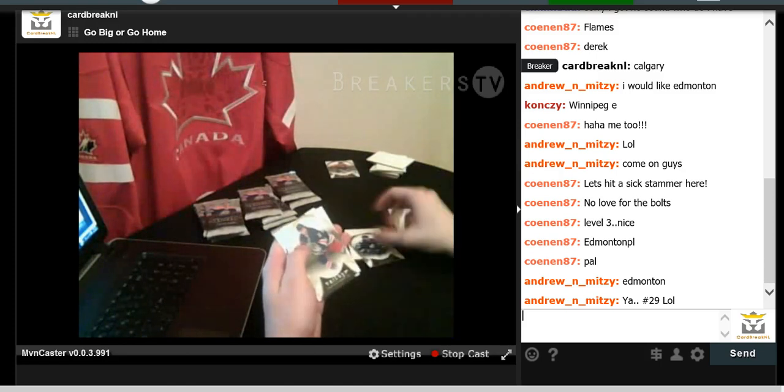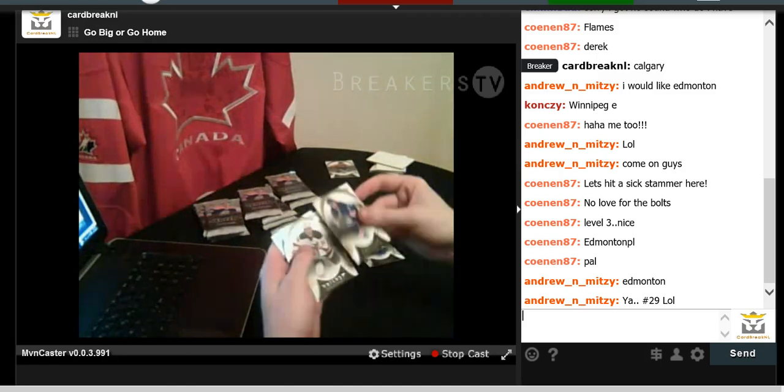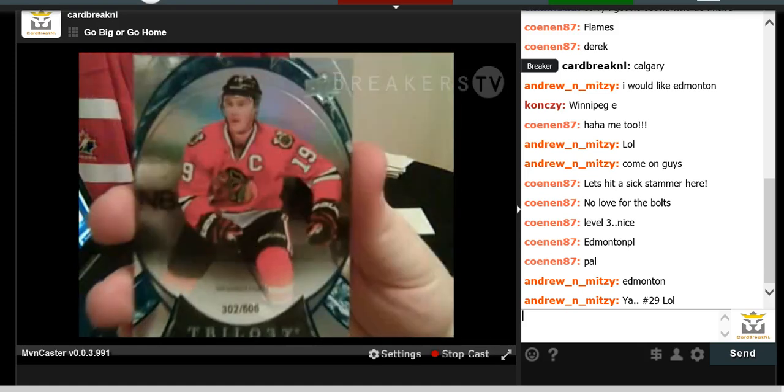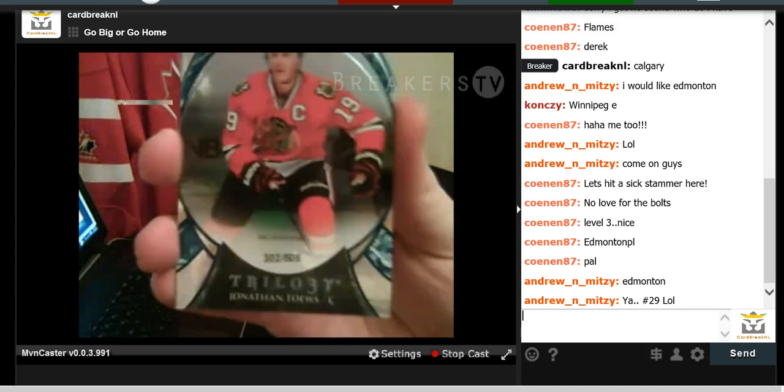We have Nazem Kadri for the Leafs, Mats Zuccarello again, Adam Henrique, and Jonathan Toews — numbered to 506 for career points for the Blackhawks.